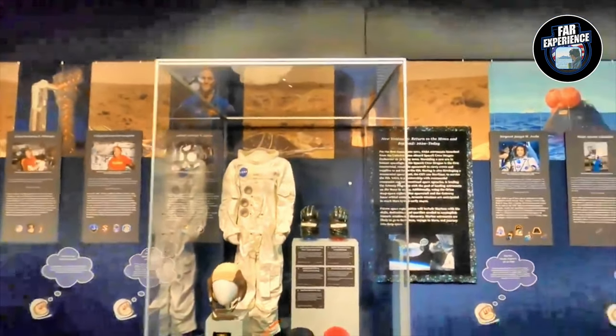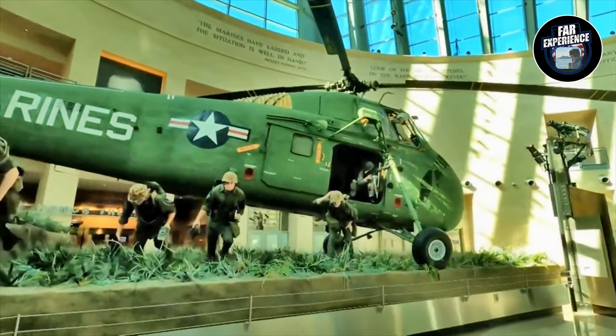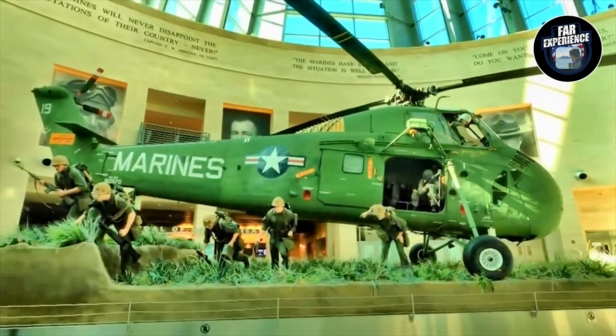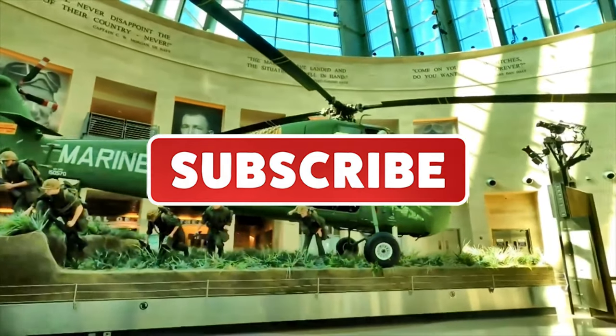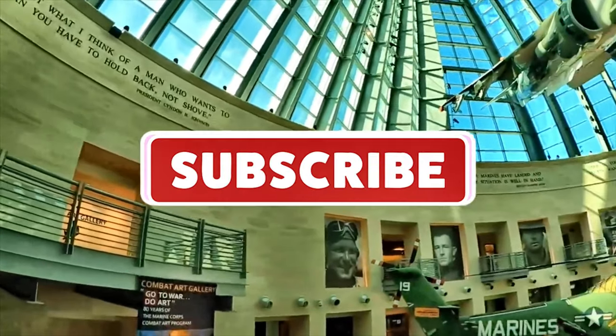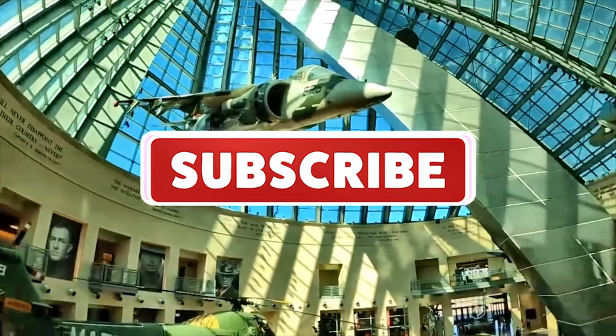Thank you guys for joining me on this journey today through the National Museum of the Marine Corps. If you enjoyed the video, give it a thumbs up, subscribe for more content, and share your favorite Marine Corps history in the comments below. Until next time, stay curious and I'll bring you more experiences from all over the world. Bye-bye!